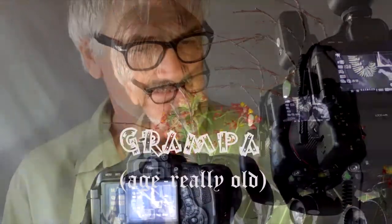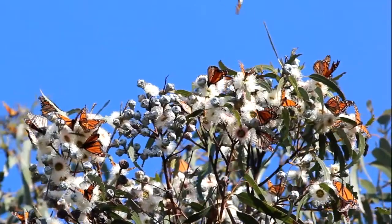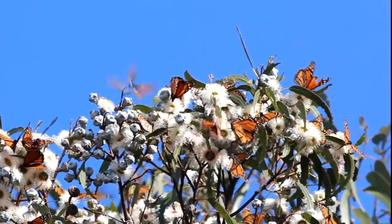Hi, I'm Mel, and this is my grandpa. We're here to tell you a little bit about nature. In our last video, we showed you a little bit about monarch butterflies.